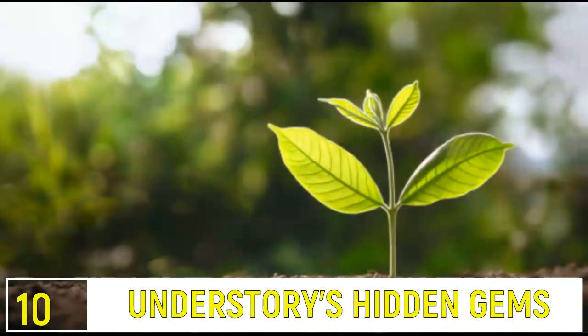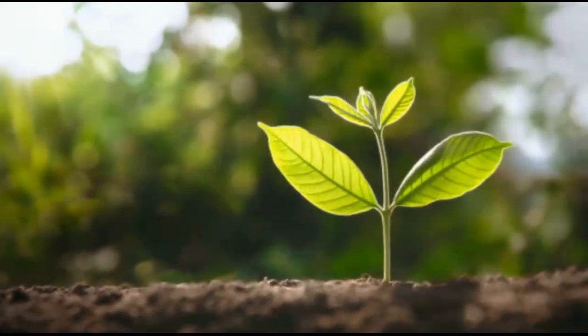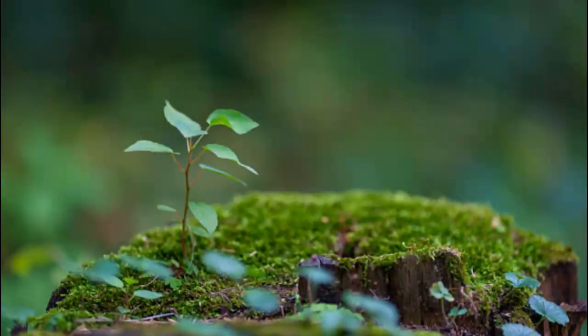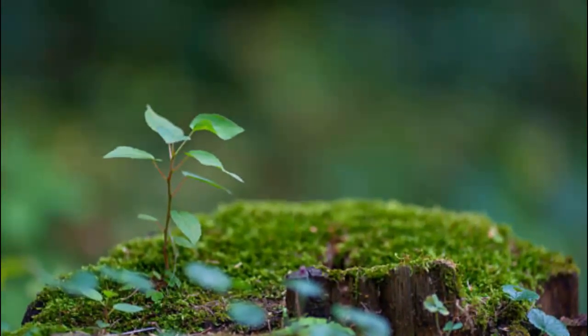Number 10: The Understory's Hidden Gems. The understory is a treasure trove of life beneath the towering trees. Shrubs and young plants thrive, providing shelter and food for deer, birds, and countless other creatures. It's a secret world often overlooked but vital to the forest's health.